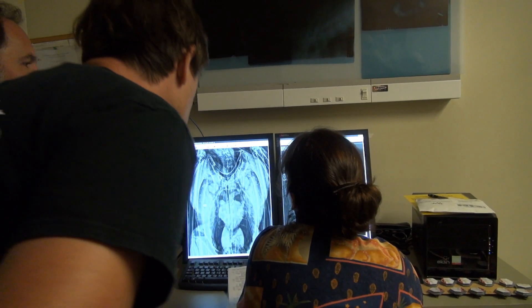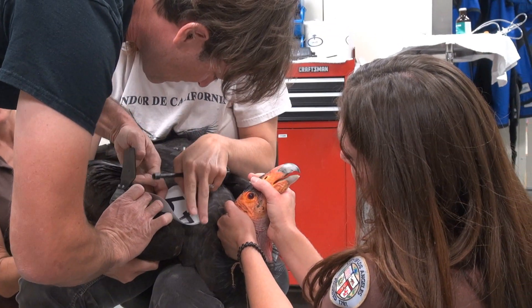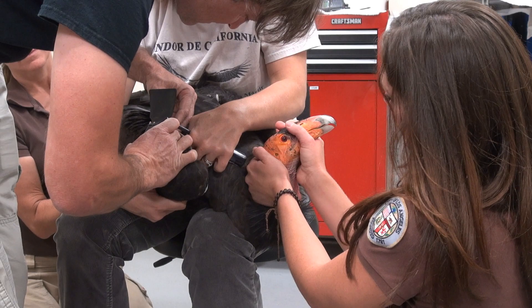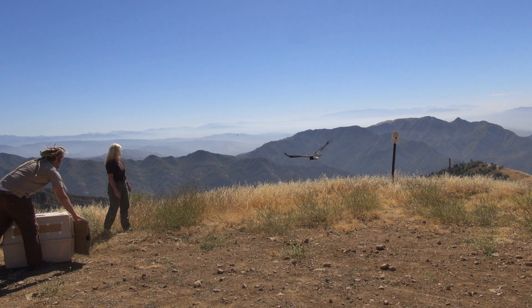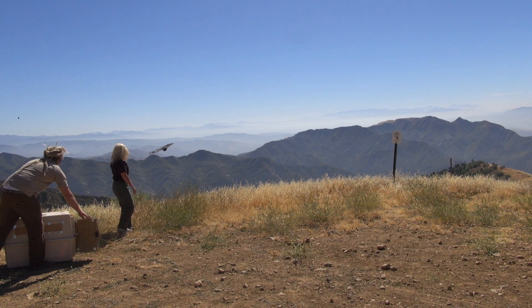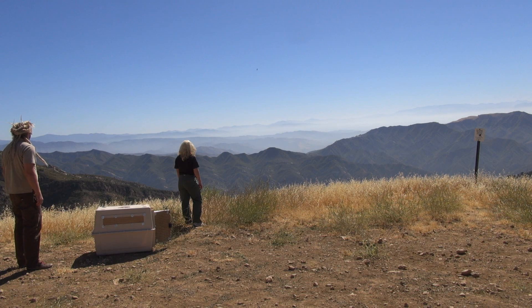Once at the zoo, the condor is x-rayed to determine the location and size of the lead fragment. The length of the treatment and duration of the bird's stay at the zoo depends on the bird's lead levels. After the zoo has determined a condor is fit for release, service biologists will return the bird back to the wild to once again soar over the California landscape.